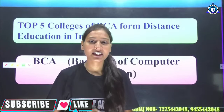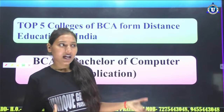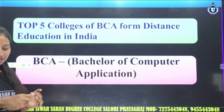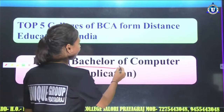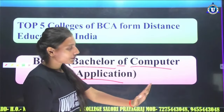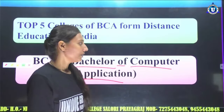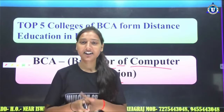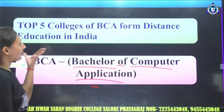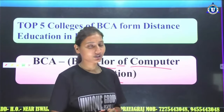Which distance college are you looking for in BCA? I will go to the top 5 colleges of BCA. You will also know that BCA stands for Bachelor of Computer Application. Please share this with more people. Please like, share and subscribe. Let's see the top 5 colleges from which we can pursue our education in India. BCA is complete.